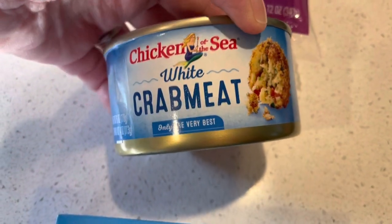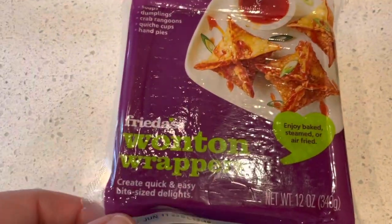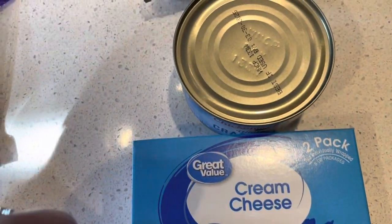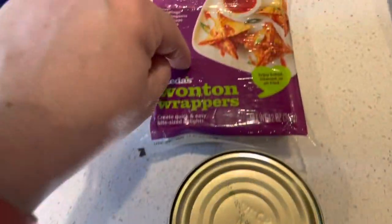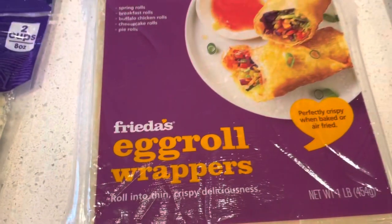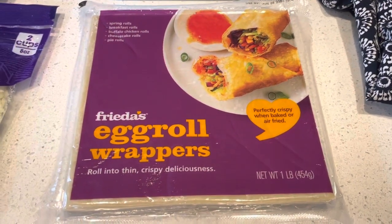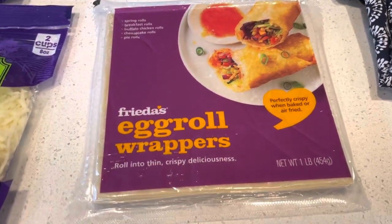Crab meat — we bought this to make crab rangoons. My husband saw a recipe he wanted to try, so we're going to give that a go. Wonton wrappers for the crab rangoons. The cream cheese is also for that because it calls for cream cheese, crab, wonton wrappers, and scallions. I'll let you know how that turns out. Egg roll wrappers because he wants to do a twist on his empanada, so we're going to give that a try. Hopefully it goes well and we'll report back once we make them.